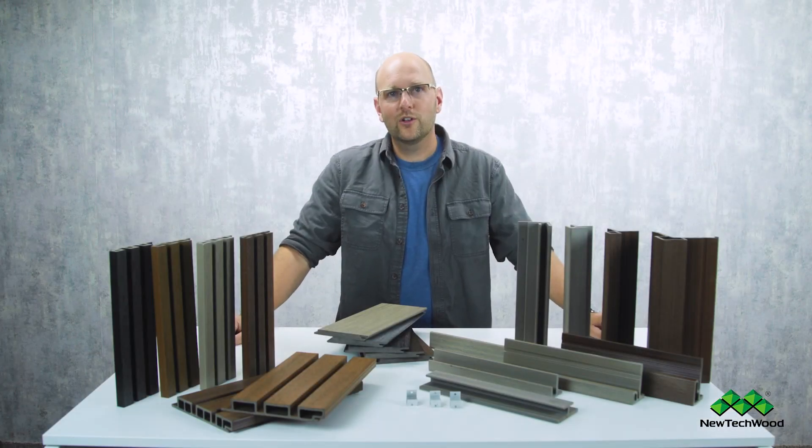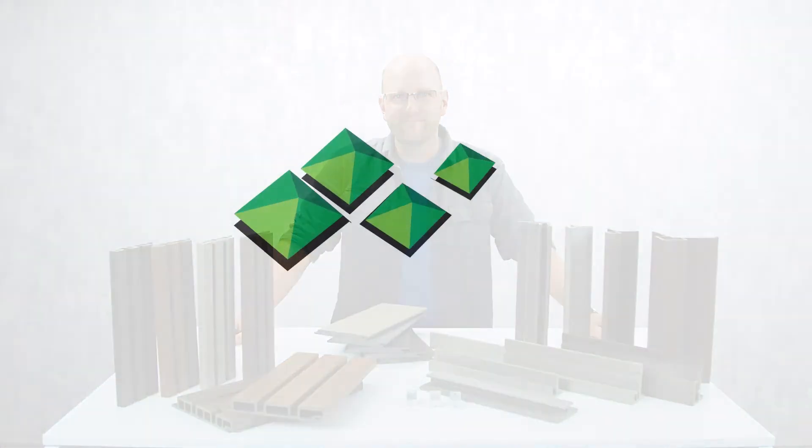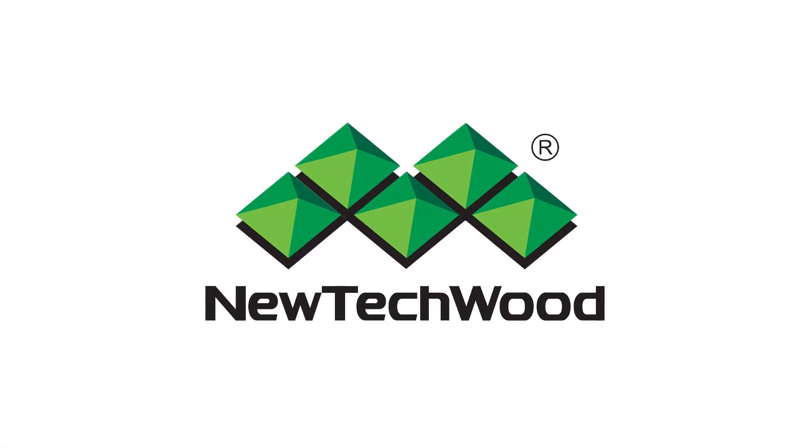Thanks so much for joining us here today and checking out this video on New Tech Wood Siding. We'll see you next time.